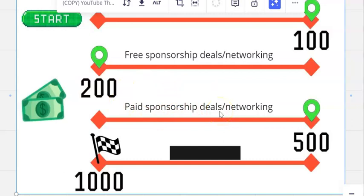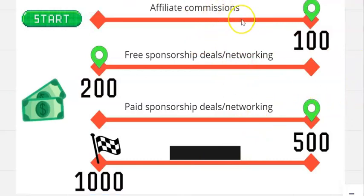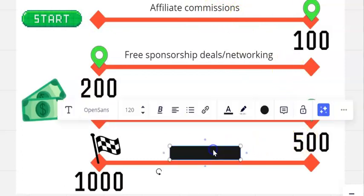You can also take that data and start approaching bigger brands, charging for different spots in your newsletter. Combined with the affiliate offers you were already doing, that money all compounds and gets you to that first $500.